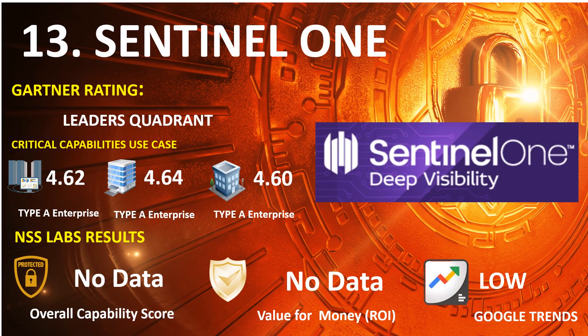Number 13: SentinelOne. 2021 Gartner Endpoint: Leaders Quadrant. 2020 Gartner Capabilities Use Case — Type A Enterprise: 4.62, Type B Enterprise: 4.64, Type C Enterprise: 4.60. Google Trends Search: Low.